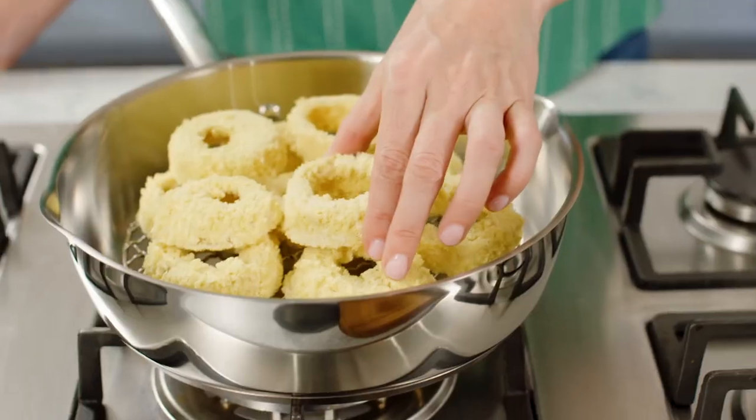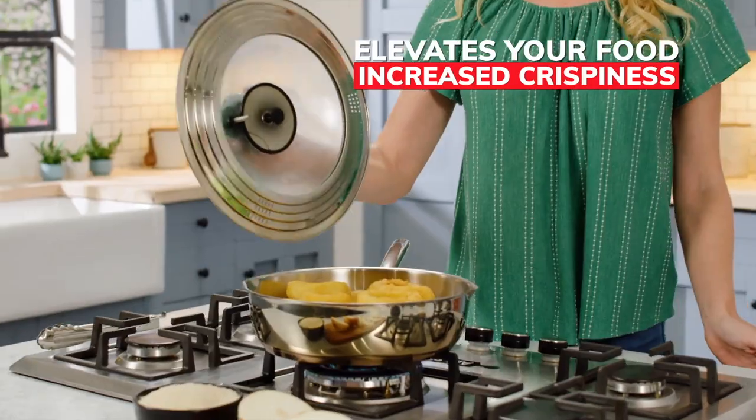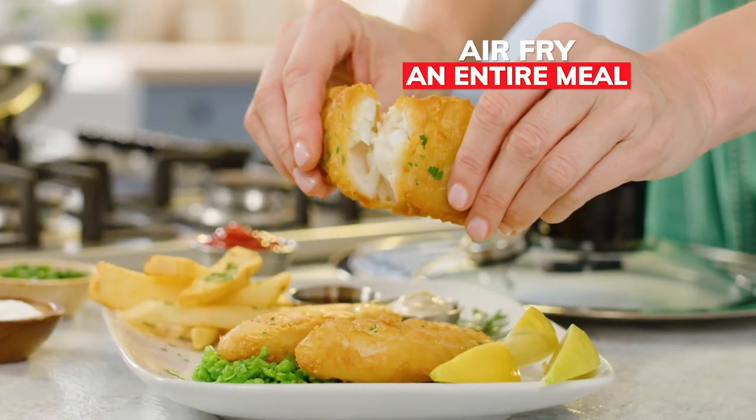The large crisping tray elevates your food for increased crispiness. Plus, you can air fry entire meals in no time.